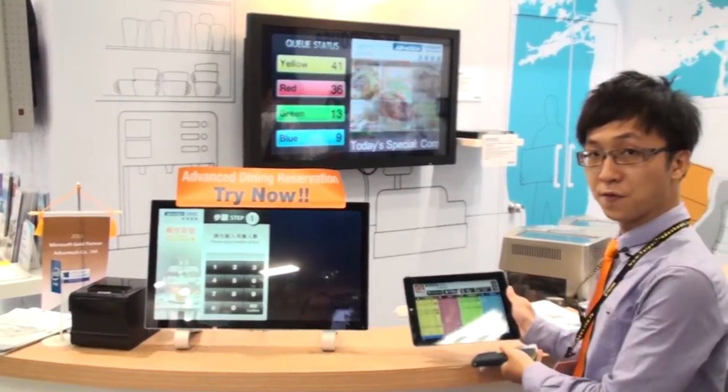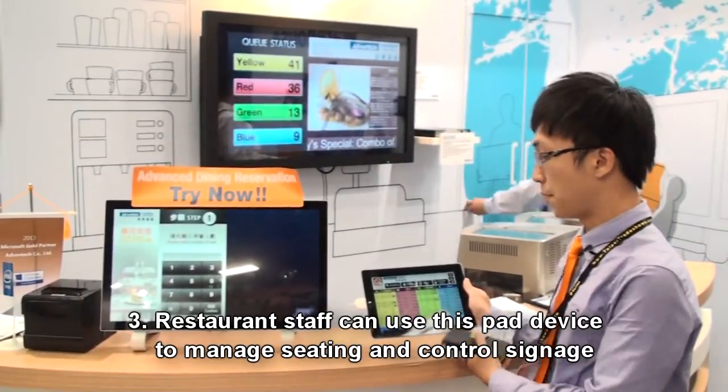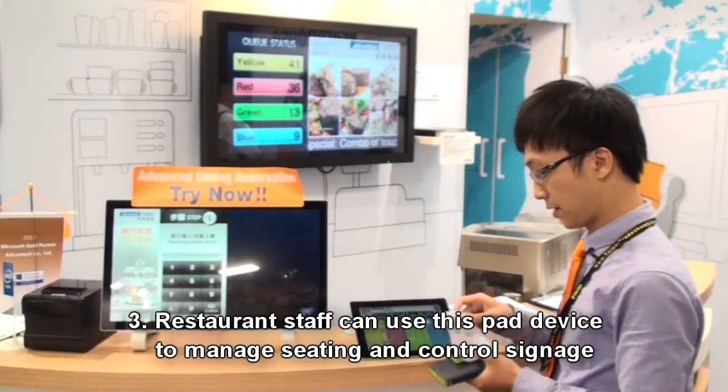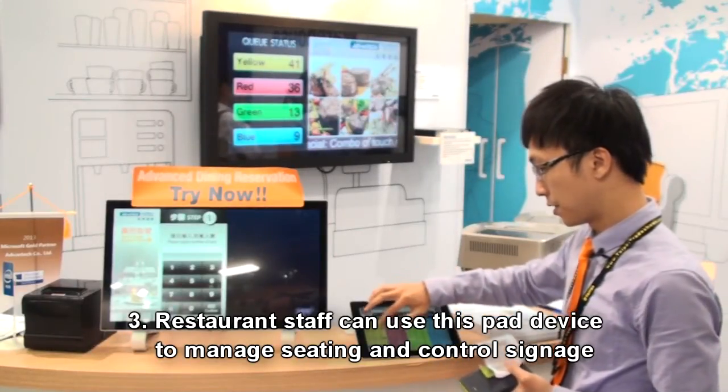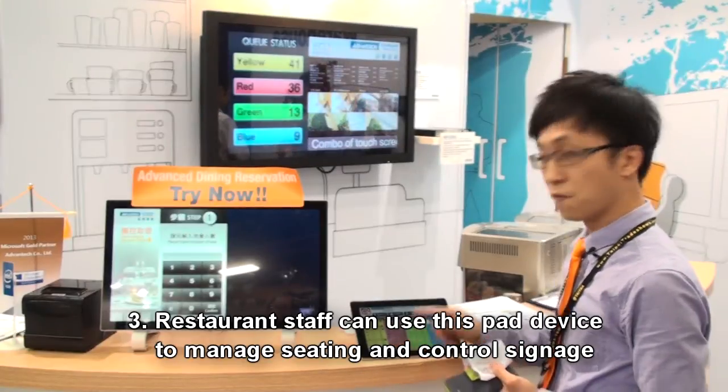This interface is for the restaurant management staff to manage their seats. Now Yellow 41 is showing, so you can call number 42.